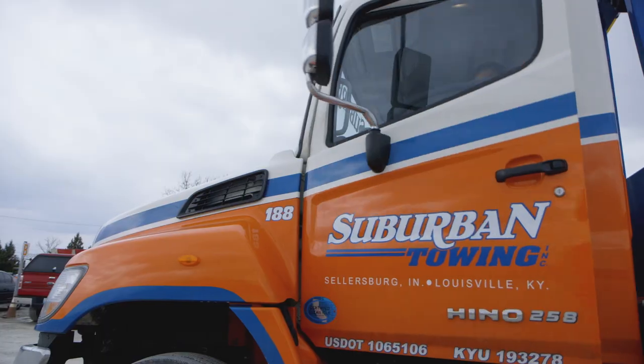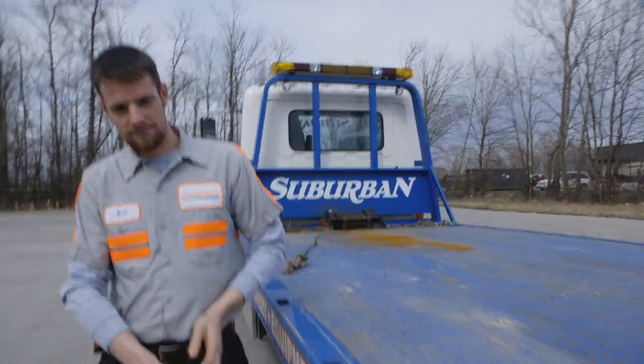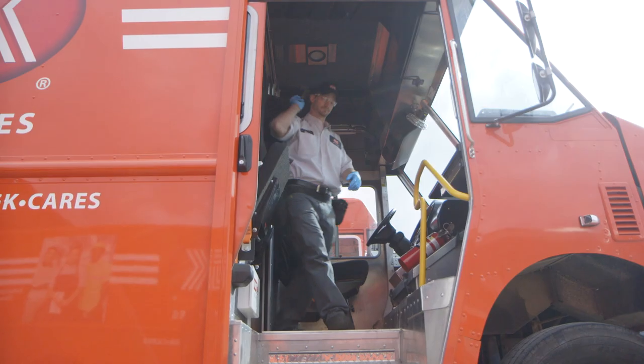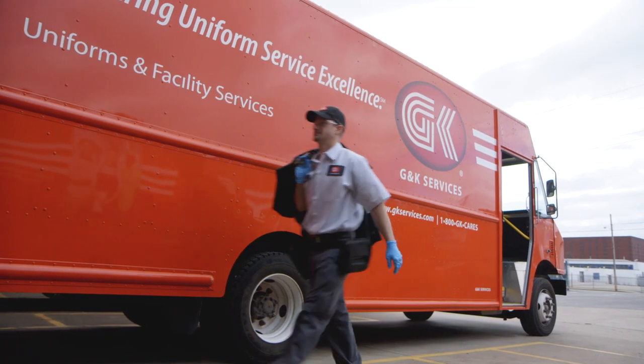I chose G&K because they had everything I was looking for. They had the best design, the best pricing, the best service, and reliability. I was very pleased with the agreement I made with them. G&K Services employs over 7,800 employees specifically dedicated to one thing: service excellence and meeting the expectations of our customers.